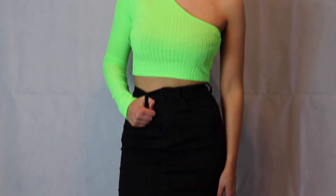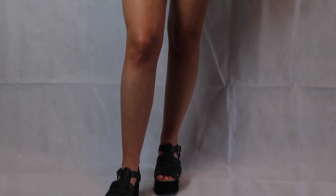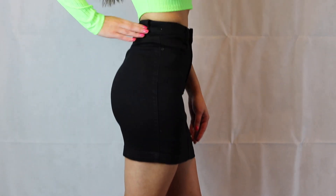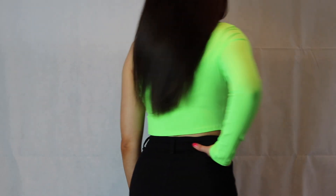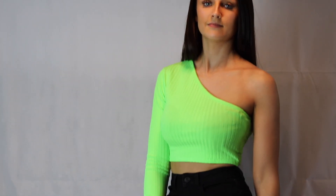And then for outfit number two, I have put together my black chunky sandals with my black super stretch denim skirt from Missguided, with an off-the-shoulder crop top from Pretty Little Thing which is neon, again. Great over town, so you can't go wrong with that on holiday. And I would definitely wear this as a nighttime outfit rather than daytime.